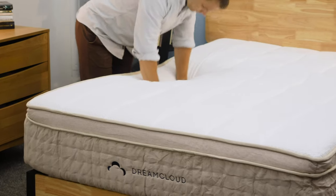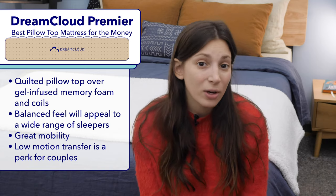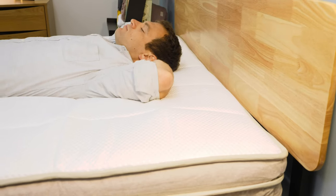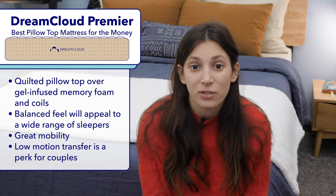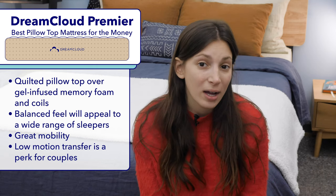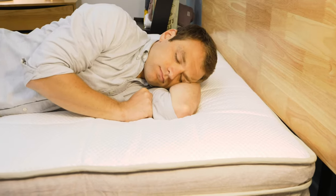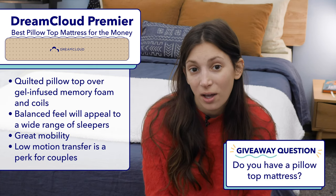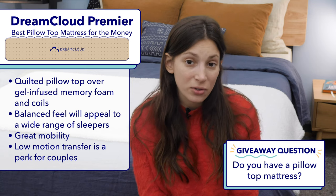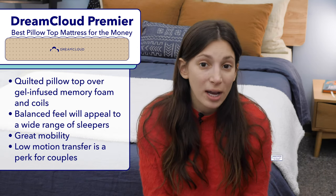My favorite pillow top mattress for the money this year is the DreamCloud Premier. If you want the luxurious feeling of a pillow top mattress but don't want to break the bank, I think you could be quite happy on the DreamCloud Premier. This hybrid mattress has a quilted pillow top made from a cashmere blend, which has a soft and cozy feel and is lightweight and moisture wicking. Up next, you'll find a layer of gel-infused memory foam and pocketed coils — a lot of high-quality materials, so you're getting quite a bit of bang for your buck. The DreamCloud Premier is a true medium firm mattress, which makes it comfortable in a range of sleeping positions. Side sleepers and back sleepers could be quite comfortable on this mattress, and the bounce from its coil layer makes it a good choice for combo sleepers too. Also, the Premier performed really well in our motion transfer test, so you're unlikely to be disturbed by a restless partner, which is great news for couples or anyone who sleeps with a pet.